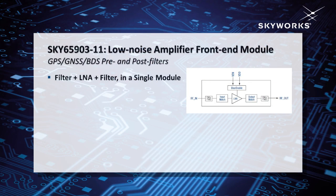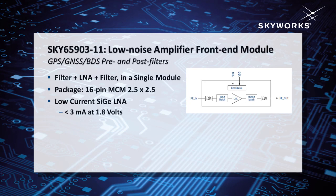The first part I want to talk about today is the Sky65903. It's a fully integrated filter LNA filter module, so it has a pre and post filter with a silicon germanium LNA. The key point about the 65903, in addition to the small 2.5 by 2.5 millimeter package size, is the low current LNA. The LNA draws less than 3 milliamps from a 1.8 volt supply. Noise figure is 1.8, gain is about 14 dB — and again, that's the cascaded filter LNA filter performance.